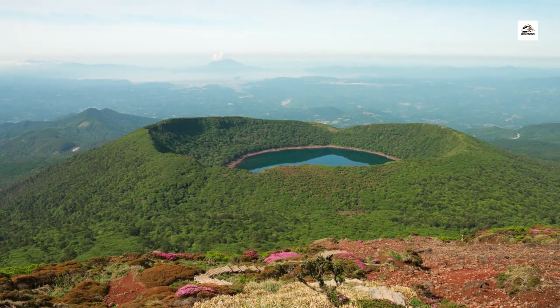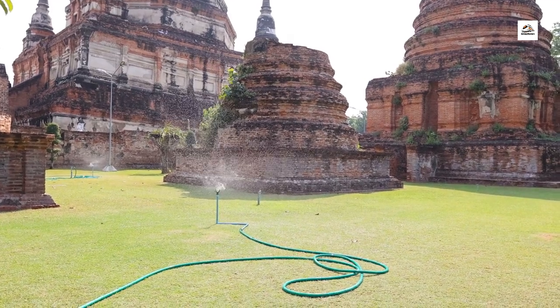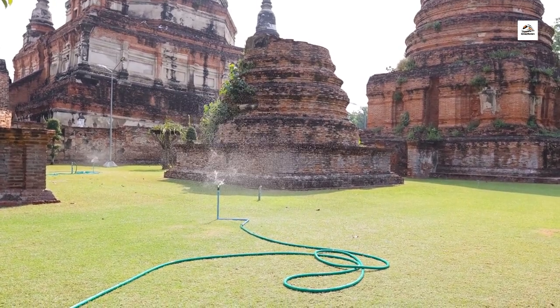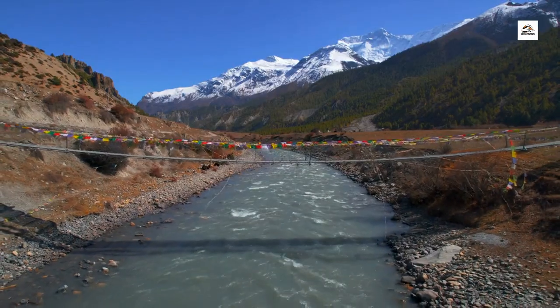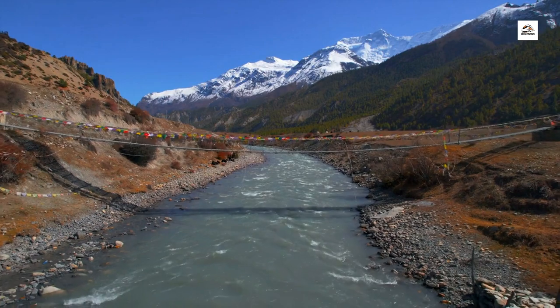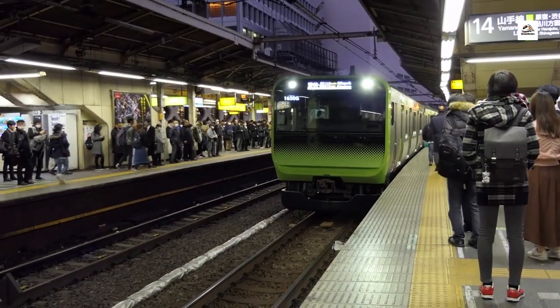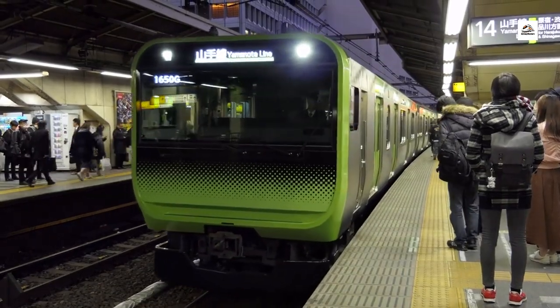Railway Shinto Shrines. Explore the spiritual side of the Aomori Railway with visits to hidden Shinto shrines nestled amidst the mountains. These sacred sites offer travelers a moment of reflection and gratitude, blending seamlessly with the natural beauty that surrounds them. Join us as we pay homage to the spiritual guardians of Japan's railways.